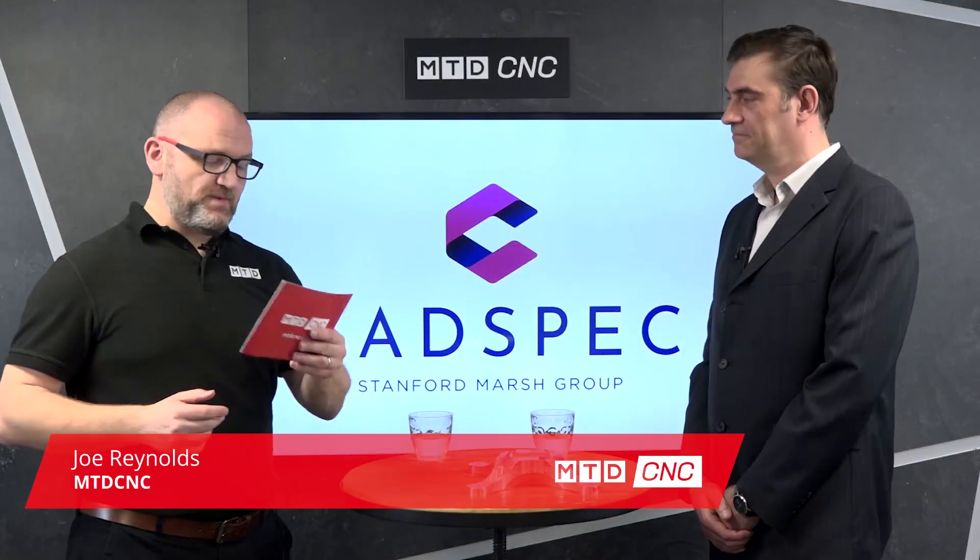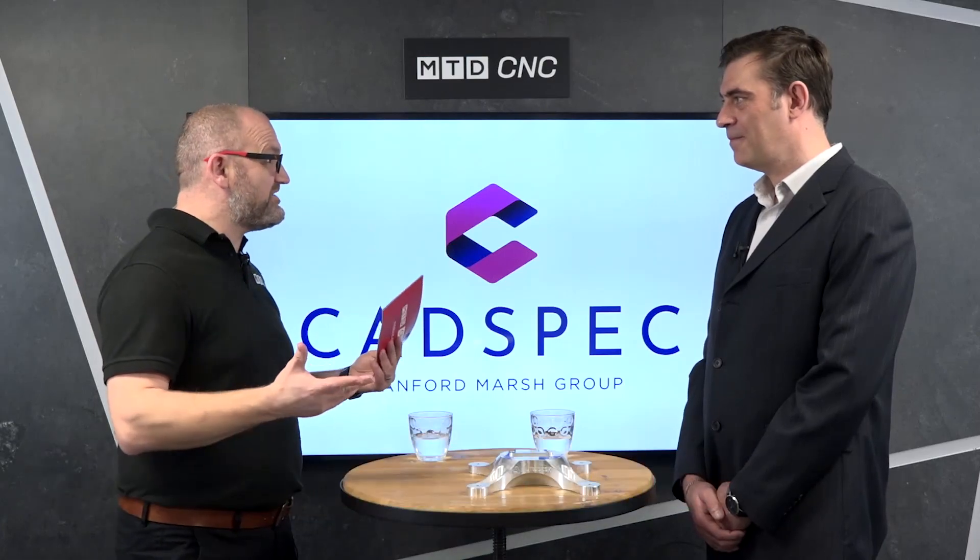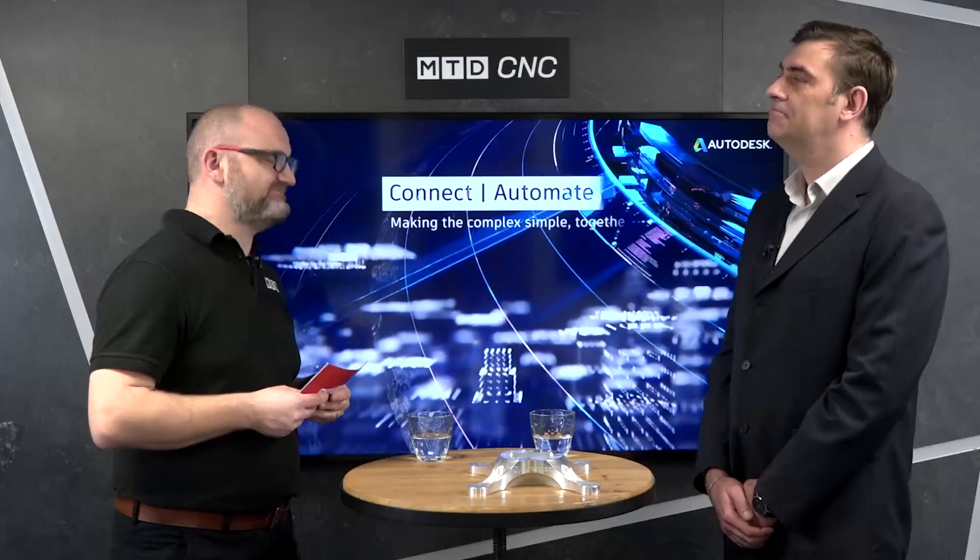Joining me today is Joe from CAD Spec and we're going to be discussing FeatureCAM — what it is and where it sits in the market. FeatureCAM is, as the name implies, a feature-based CAM system. It recognizes bores, pockets, recesses, and external geometry, creates features from those, and then pretty much automatically produces the correct machining strategies, selects all the tools, and outputs the toolpath for you.